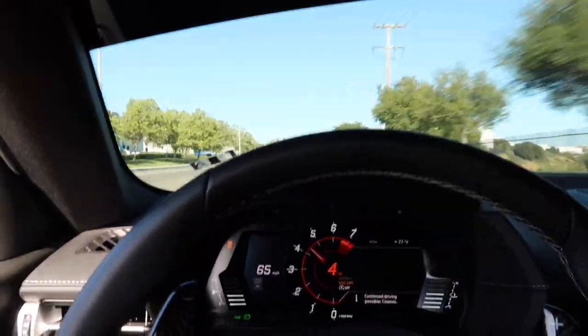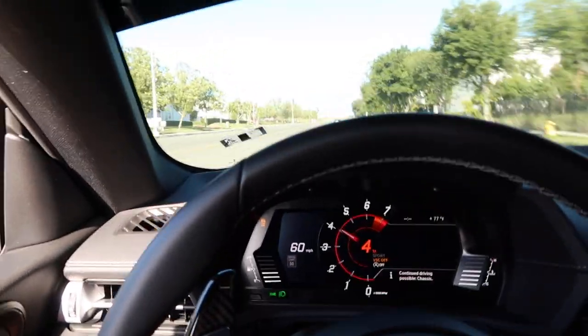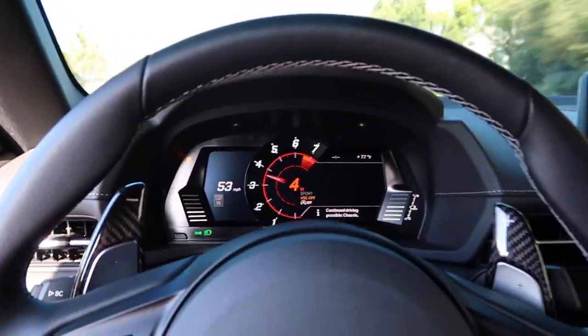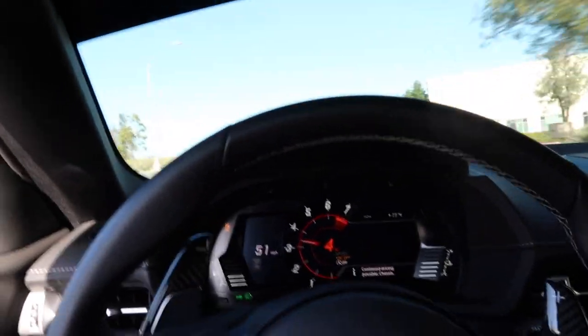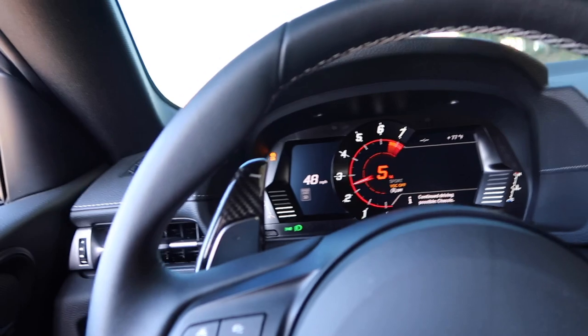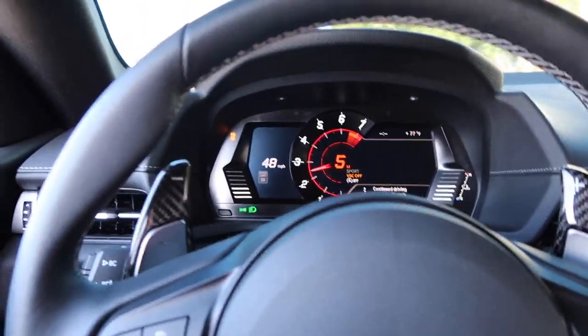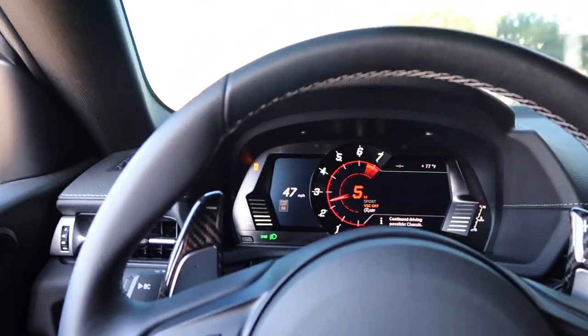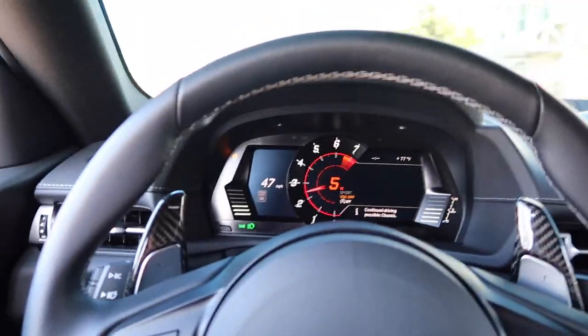Overall this tune was amazing and I'm only on a base map, so I have to do some data logging. He said I'll eventually be at my full horsepower potential for this car. I think it's about a month of data logging I'm going to be doing with him, and after that this car is good to go. Right now it's pretty fast for what it is, but he said it'll get even faster — pretty sick.